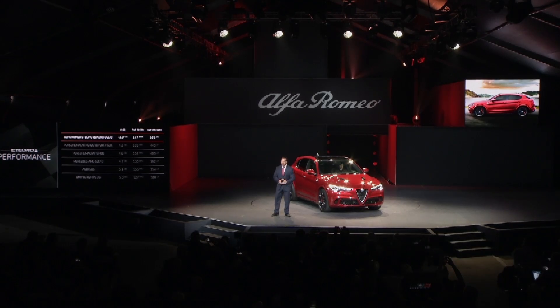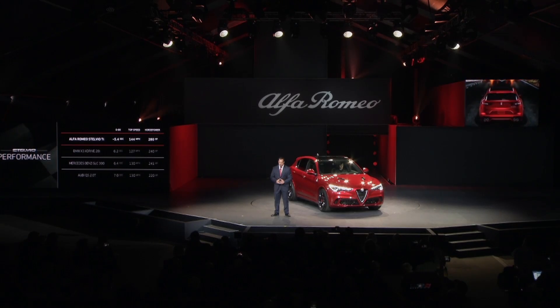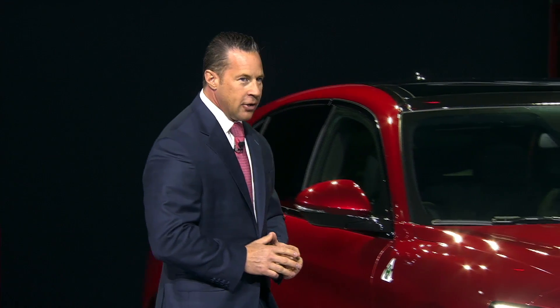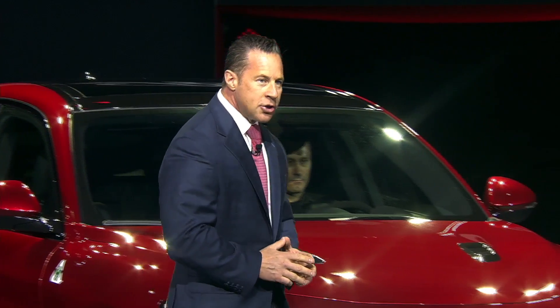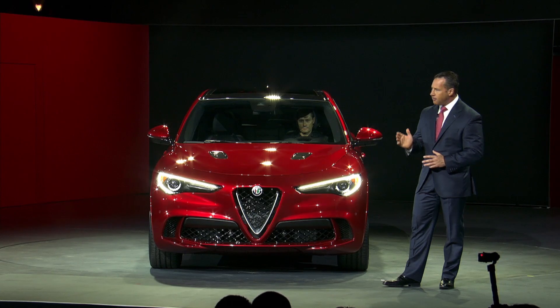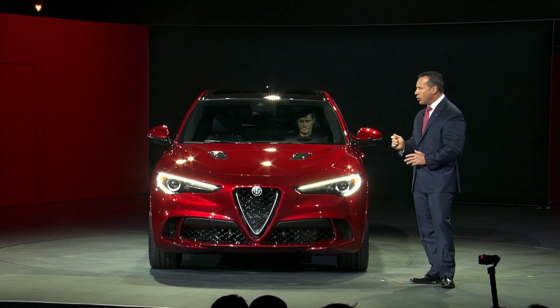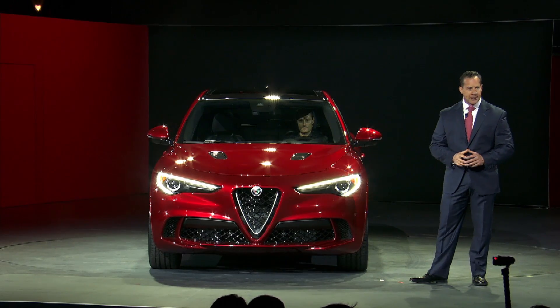While I am only showing you the Quadrifoglio model today, I can assure you that every single trim level of the all-new Stelvio will have peerless performance. We didn't just leverage the Ferrari engineers for straight-line performance — we also wanted to create an SUV that performed like a two-seater sports car on the track. Put another way, it needed to perform like an Alfa Romeo. And based upon our simulations at the Nürburgring, the Stelvio Quadrifoglio will become the fastest SUV ever — a testament to the incredible chassis, driving dynamics, and overall performance of this new world-class machine.